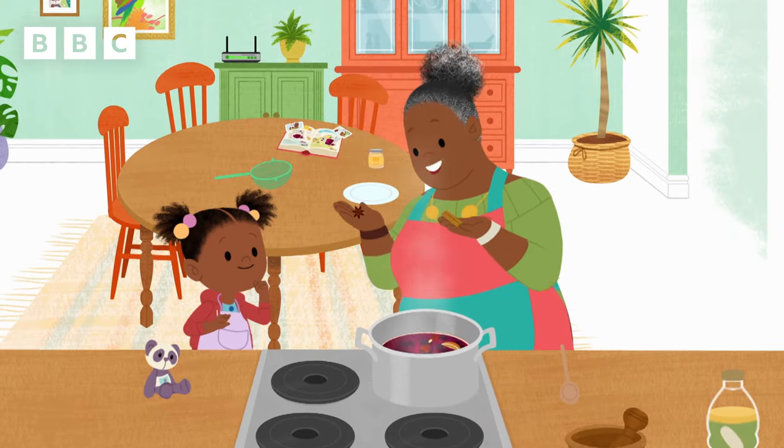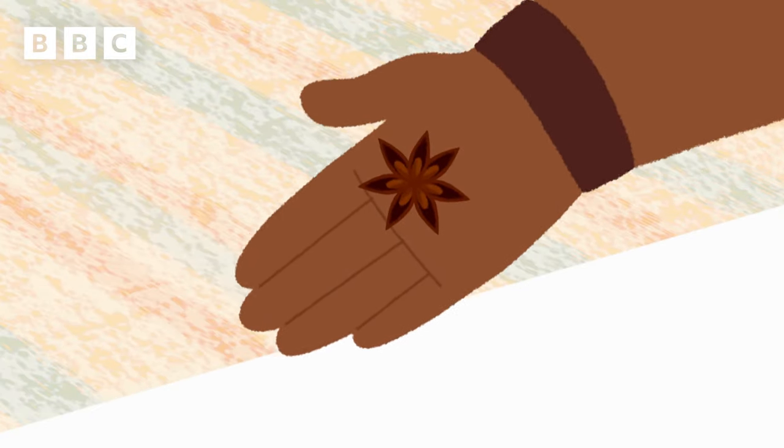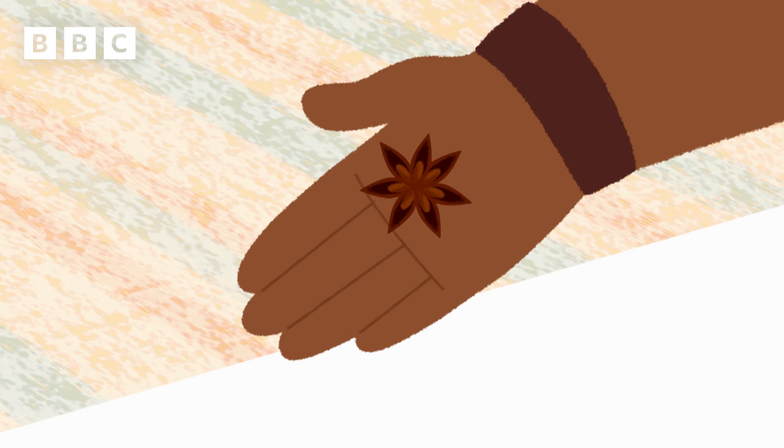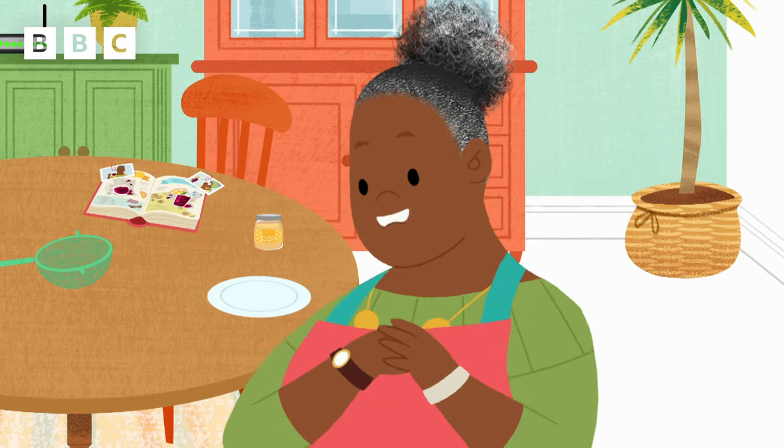These are spices. This one is cinnamon. Can you remember what this is called? Star anise! Aha! They'll help give the sorrel extra flavour.